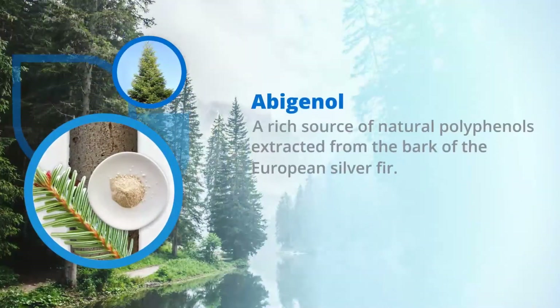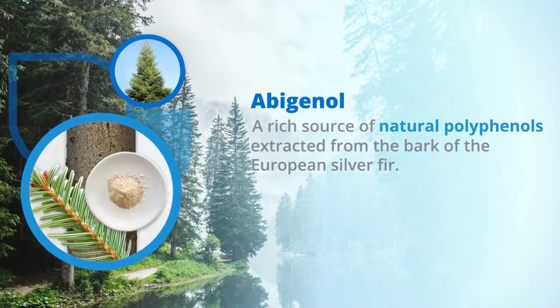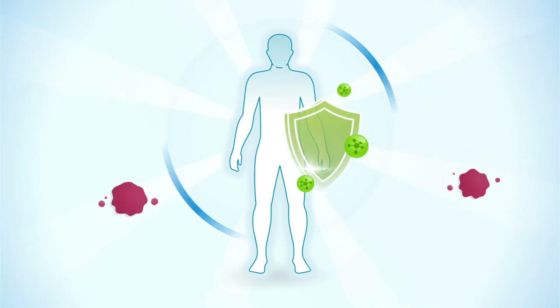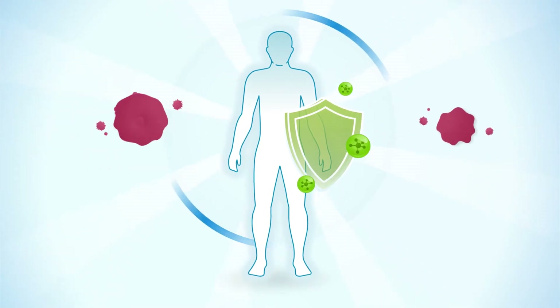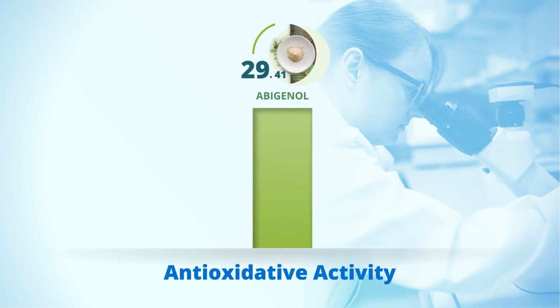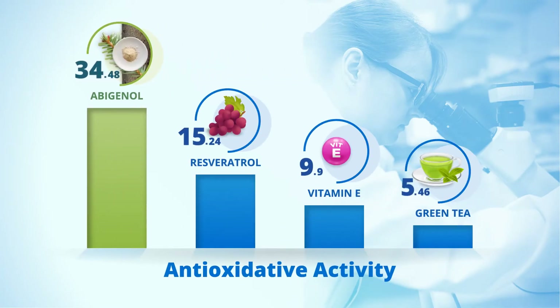Abiganol — a rich source of natural polyphenols extracted from the bark of the European silver fir. Abiganol has powerful antioxidant and anti-inflammatory benefits that help our bodies against the constant damage of oxidative stress, which can lead to illness and chronic diseases. Studies show Abiganol is more powerful than leading antioxidants such as resveratrol, vitamin E, and green tea.